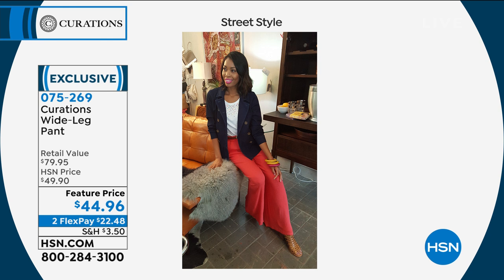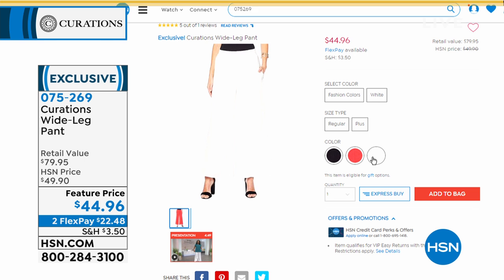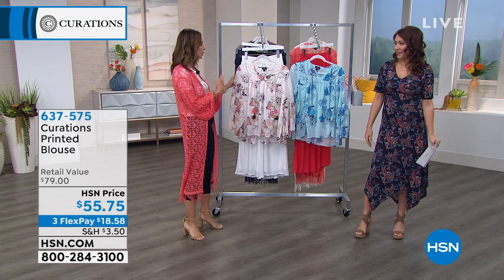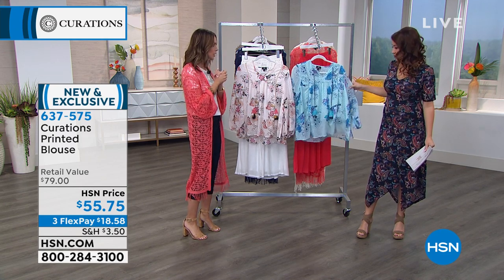We do have the wide leg pant coming up from Curations. How chic! A wide leg pant for me just makes you look like you're going somewhere special. It feels great, almost like pajamas. But you look so put together — it's very fashion forward. I can even wear those with a cute little sneaker. The gauze palazzo pant that we have coming up — it's the pant that you'll live in the entire season. So comfy and great for travel. It's all coming up.